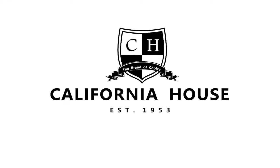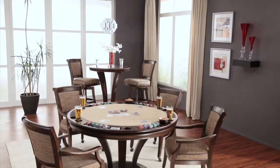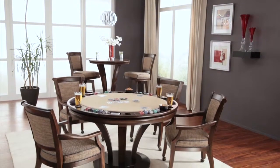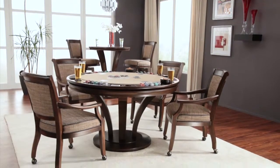California House redefines innovation with a furniture series focused on entertainment luxury. Passionate about design, quality, and comfort, each US-made item is sure to enchant any space.